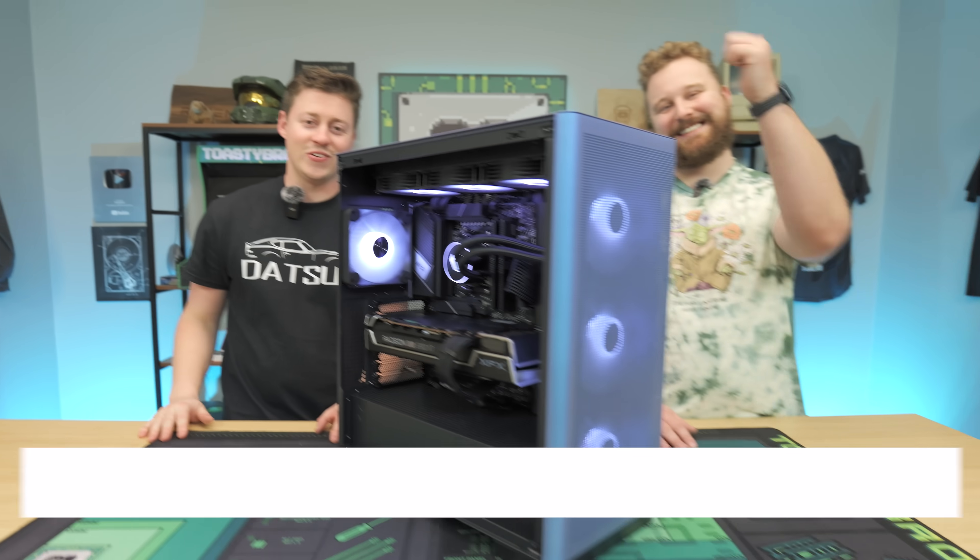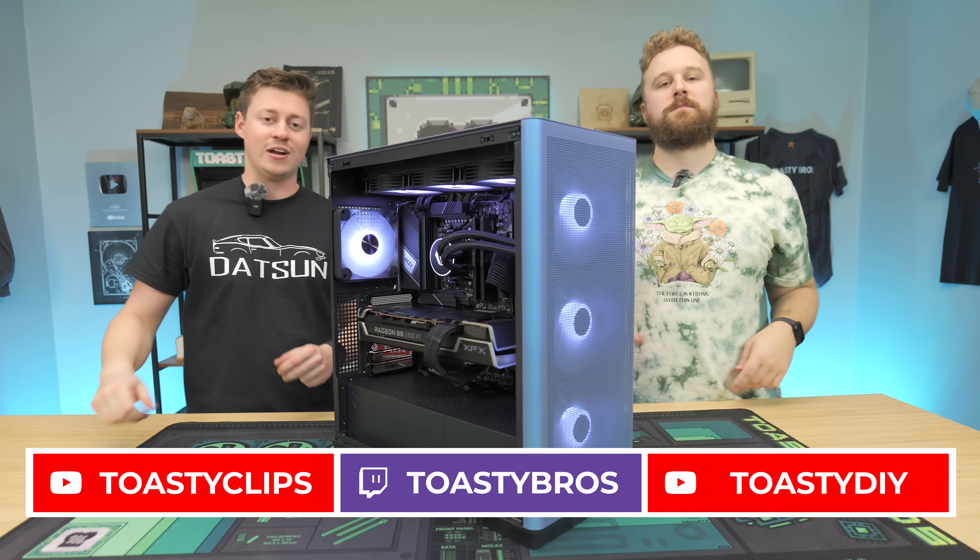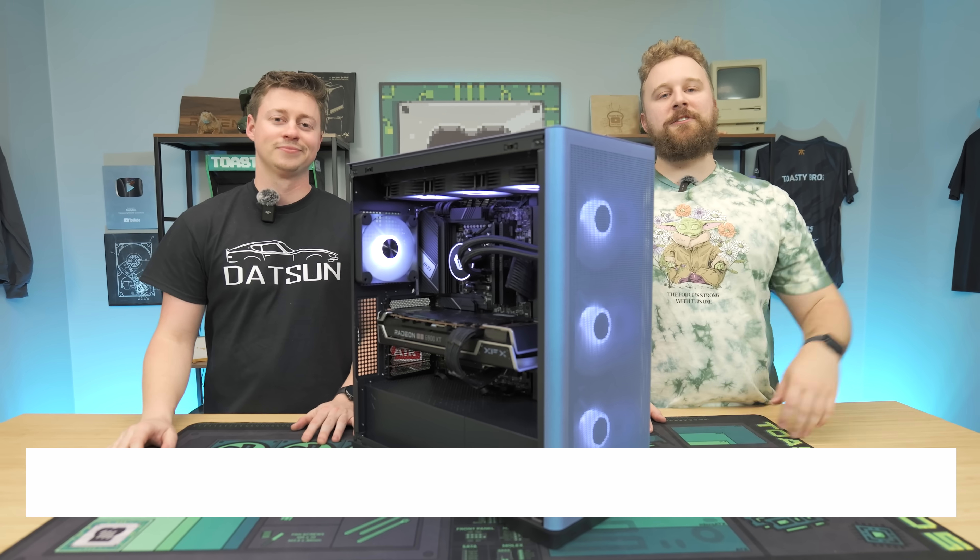We hope you guys enjoyed today's video. If you did, check out our other two YouTube channels and our Twitch at twitch.tv/toastybros, and don't forget to like, comment, and subscribe. We'll see you guys in the next one!